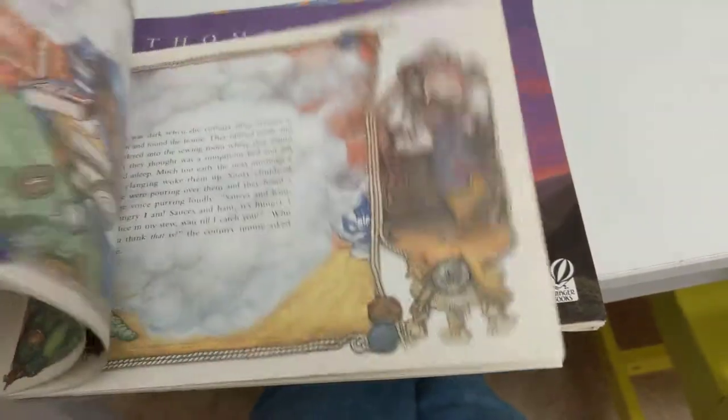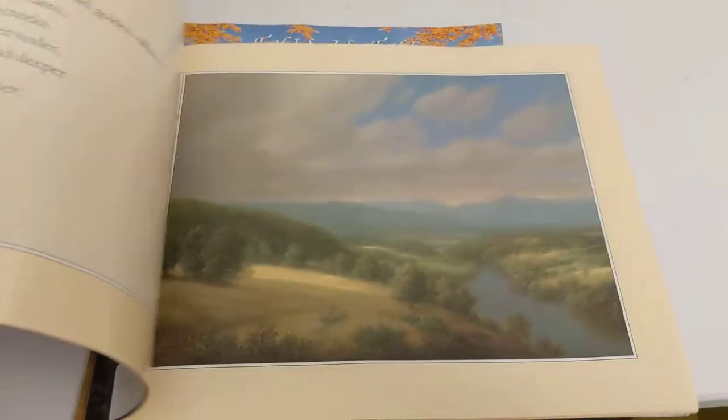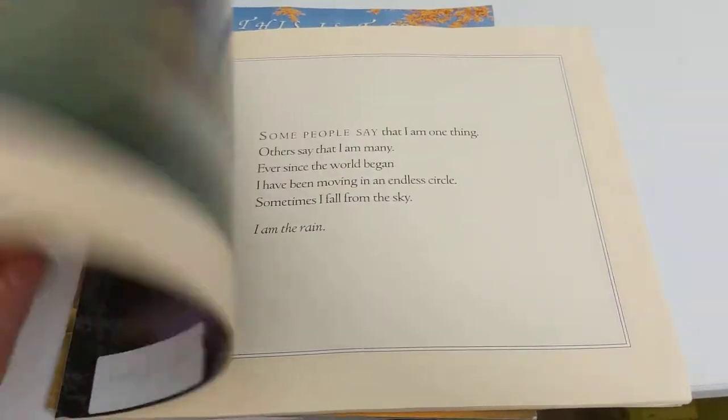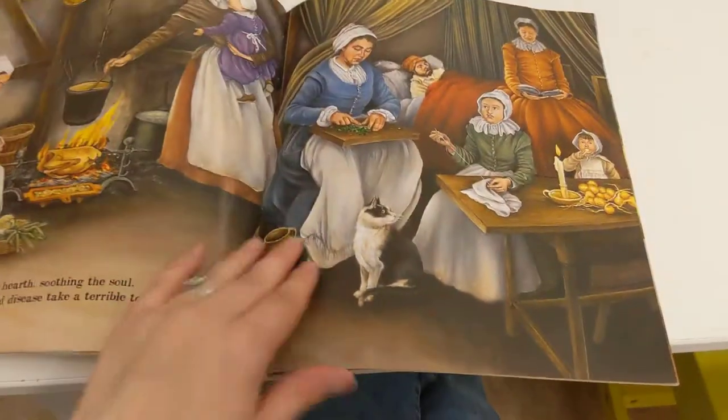Town Mouse and Country Mouse is a super cute book, just about the differences between country and towns. These books were chosen for a reason — they're super rich in nonfiction information, and some of these pictures are just gorgeous, really, really rich. And there's one about Thanksgiving that we read at Thanksgiving time, obviously.